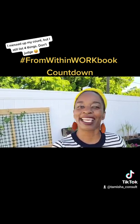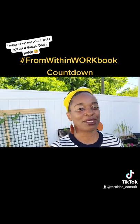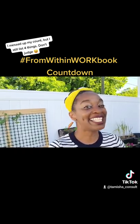And last but not least, I'm excited because this workbook, unlike my first one, is interactive. It's done on Google Slides, so you have an opportunity to engage with it directly as you learn. Get ready. It's coming.